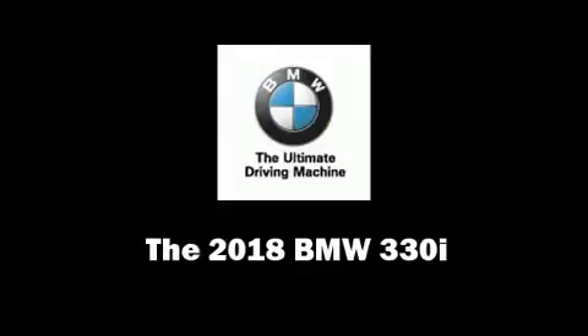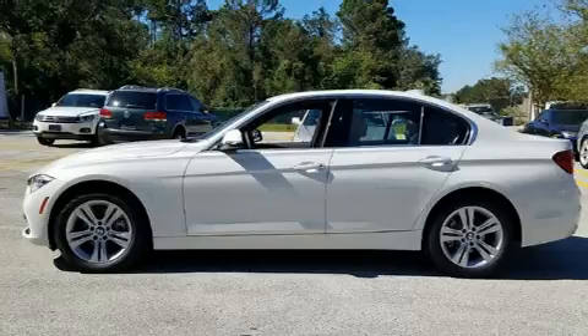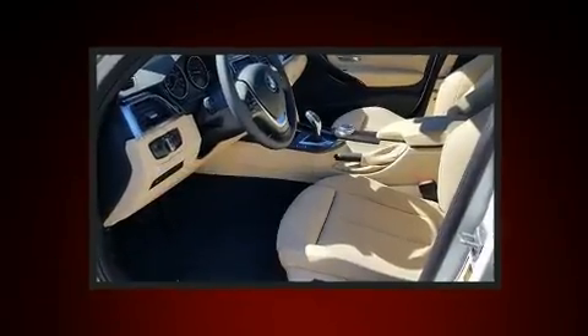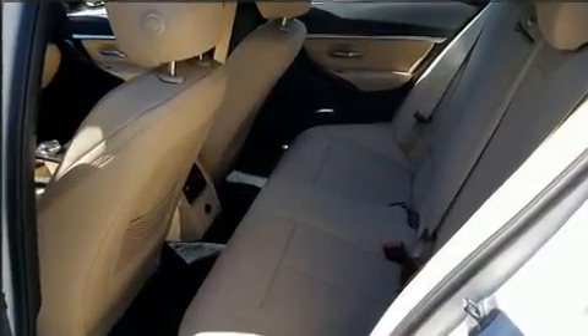Come test drive this 2018 BMW 330i wagon. It features an automatic transmission, rear-wheel drive, and a 2.0-liter 4-cylinder engine. A turbocharger is also included as an economical means of increasing performance.